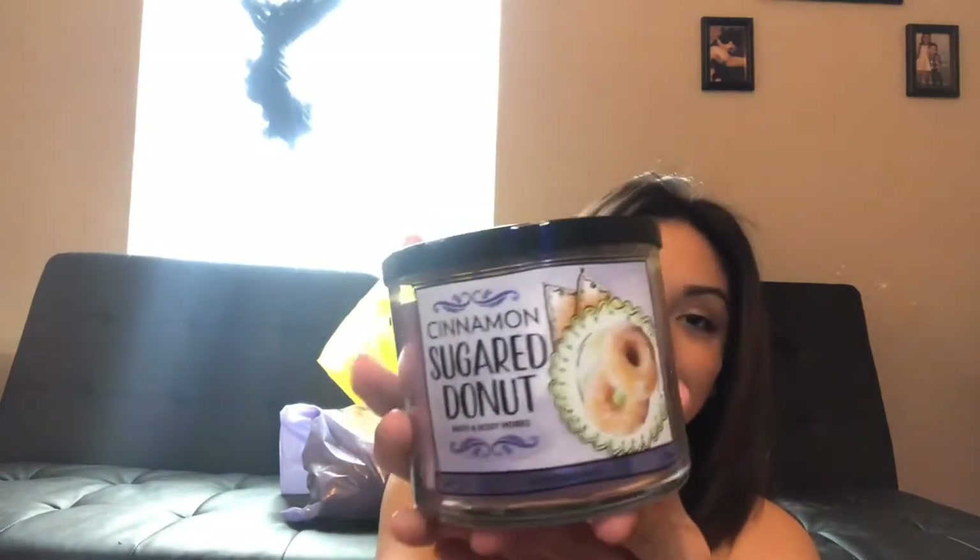The second candle I got is Cinnamon Sugar Donut. Again this is just a super sweet one and it is purple, which was cute. It smells literally just like a sugar donut, maybe a tad bit sweeter. It smells so good.